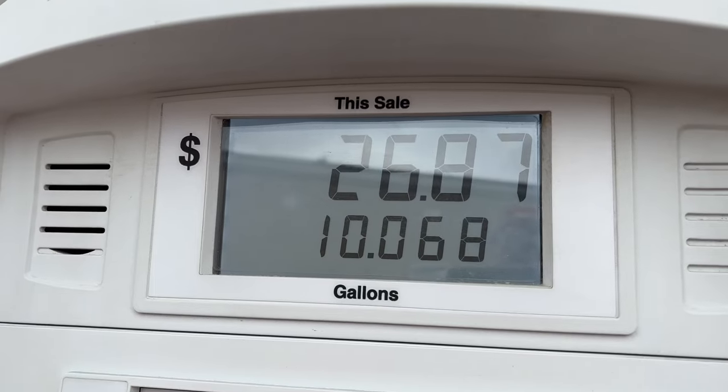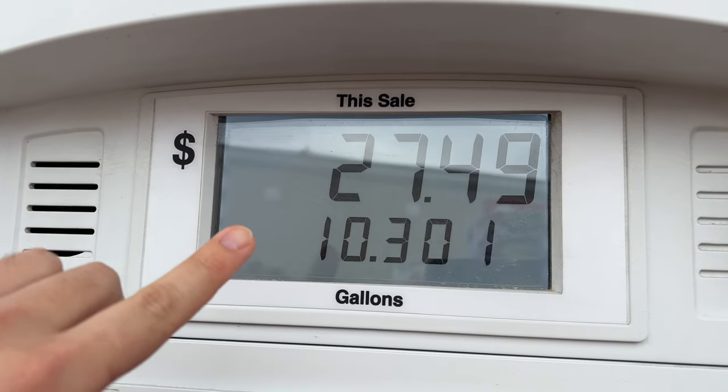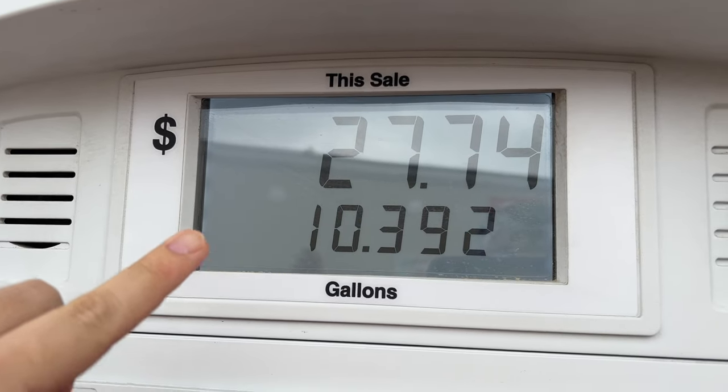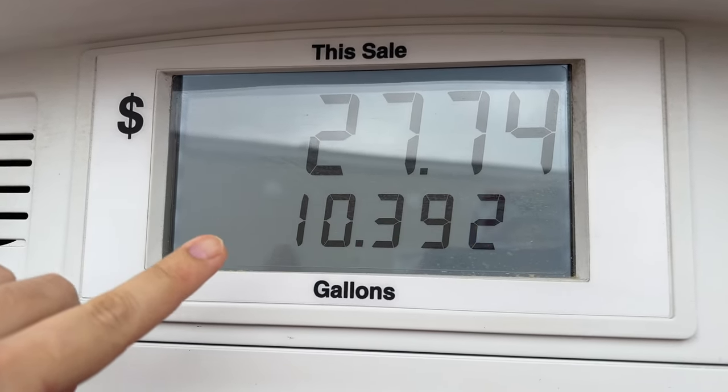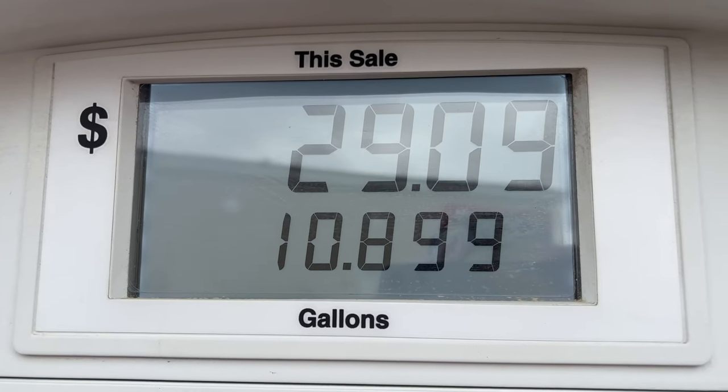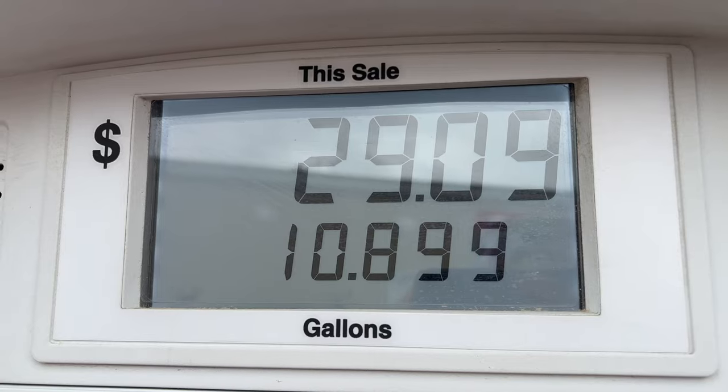Alright, we're just getting to 10 gallons — it went above 10 and then just stopped. I wanted this to go to 14 or so. I got it to fill up just a little bit more but it stopped at 10.899 gallons, and that's after topping it off a little bit.